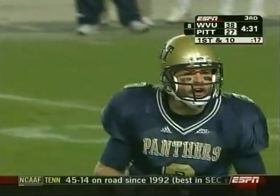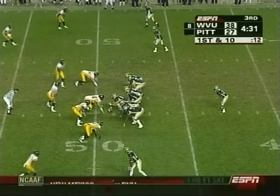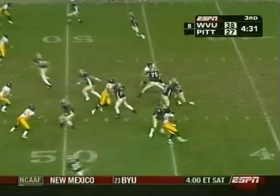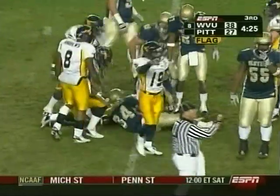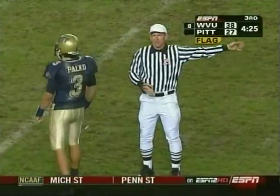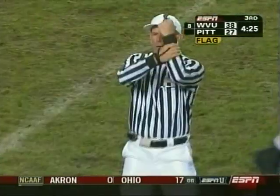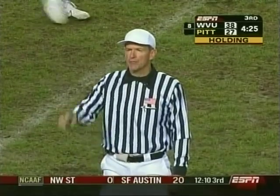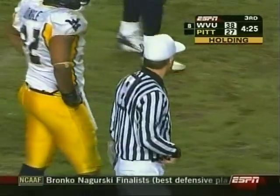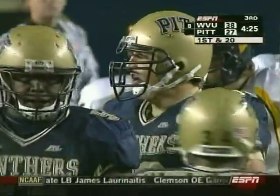There's this three-wide-receiver formation where Palko has some flexibility and ability to call the play at the line of scrimmage. Fakes the pitch and hands it off to Stevens Howling — and there's a flag in the holding zone. We'll have holding against the Panthers. It's been a real problem for this Pittsburgh offensive line; they had five holding penalties against USF, which just killed their efforts in that game. It's Joe Vellani, the center.